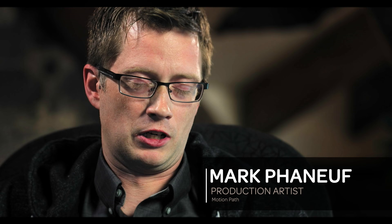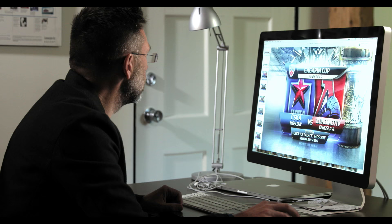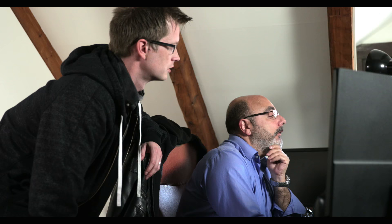We often sit down and do brainstorm sessions together, whether it be a kickoff meeting with a client or just an internal meeting with each other. We usually start with conceptual mock-ups or sketches, and then once we have something that we like we run it by the client for their approval. Once it's been approved, we start producing all of the different graphics and templates that are required in the project, and these in turn will move into the production portion, which is Avid.